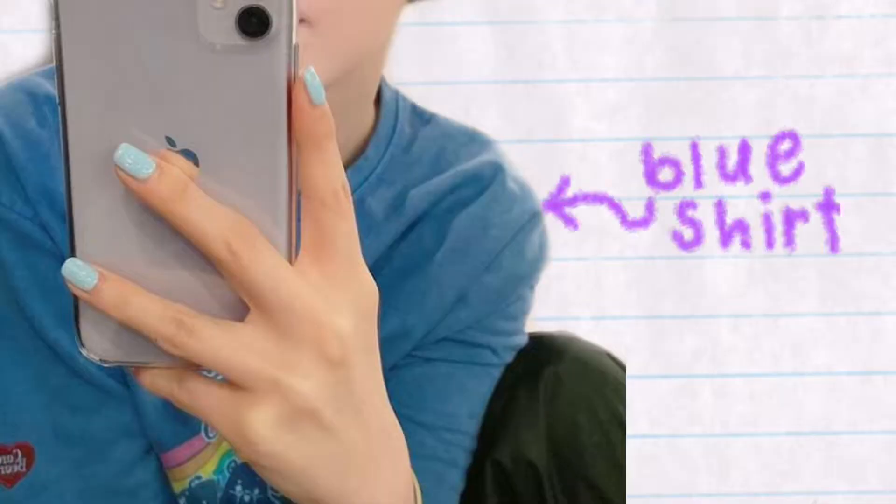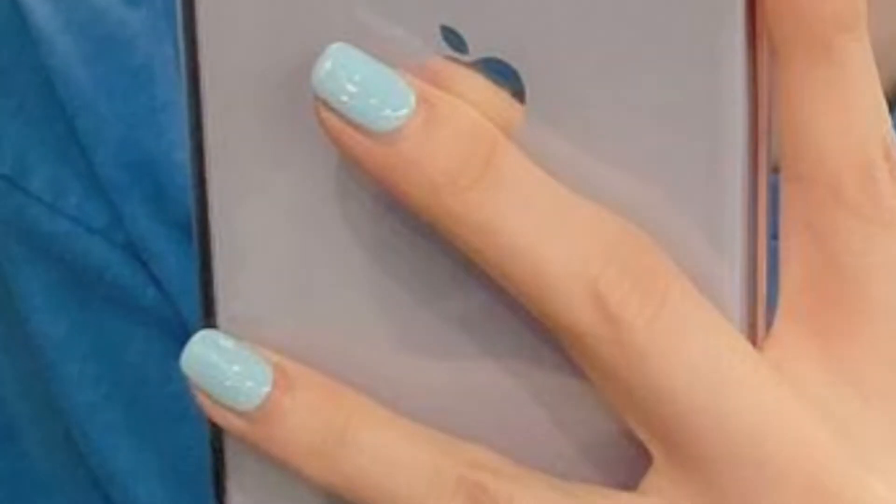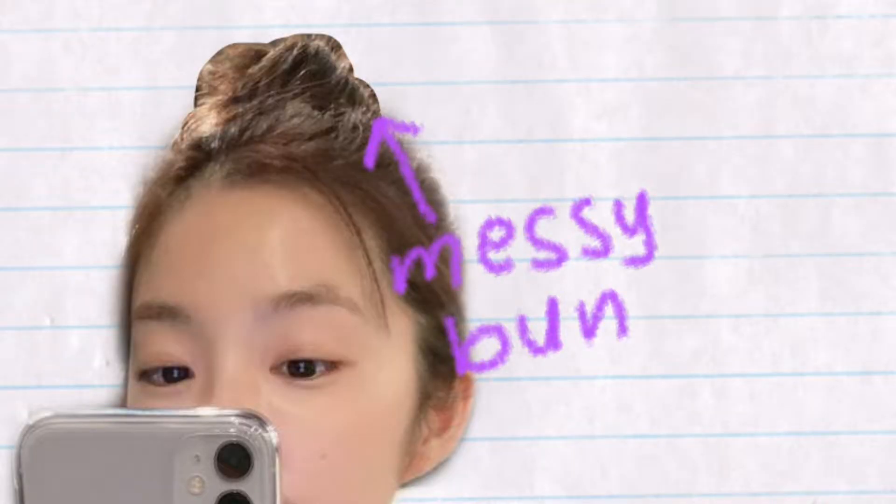Next, I'm doing Irene. She's doing a mirror selfie. In her picture, she has a purple iPhone, so I'm going to borrow my sister's. I have a blue shirt that's similar to the color she's wearing. Her nails are painted light blue, but I don't want to paint my nails, so I'll just edit the nail in. Her hair is put in a messy bun, so now I'm going to try to make a messy bun.